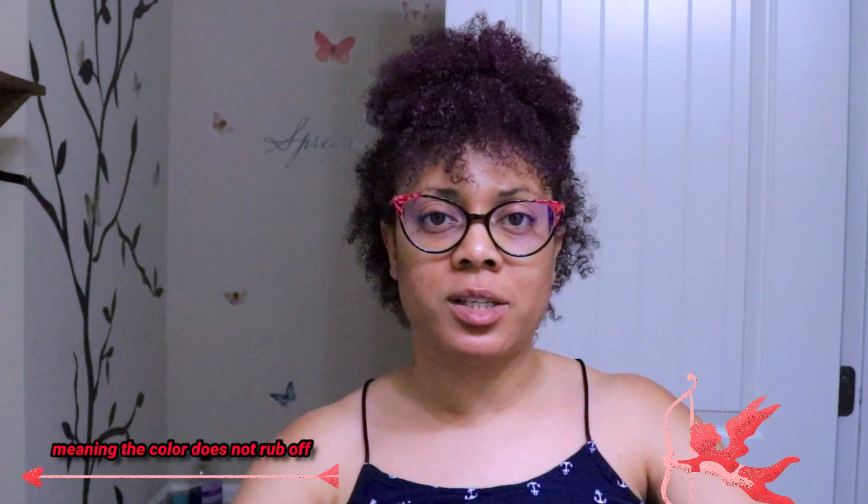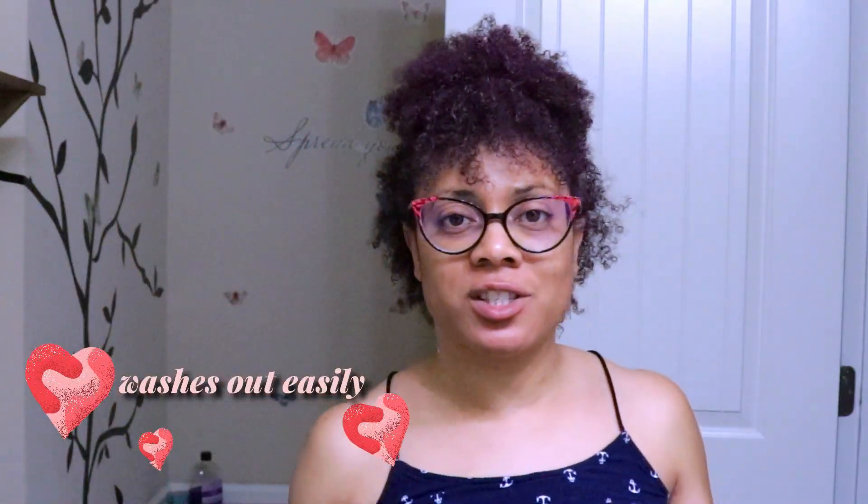When it dries it dries clear, but as soon as you apply any type of moisture on it, of course the color will work back up. So I have to be careful — I'm not going to sleep in this because I do not want this color all in my bed, my pillows, or on my satin cap. I'm going to wash this out, but I just wanted to show you guys this fun Valentine's Day color. It looks a lot better than that green, gold-looking color I had previously. I can definitely go out in this color because it's toned down — it's not loud, it's not in your face.